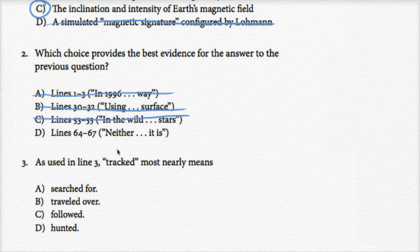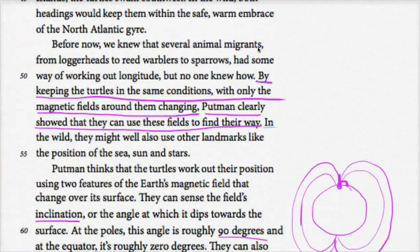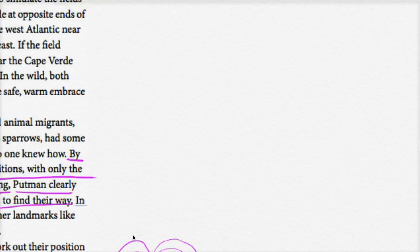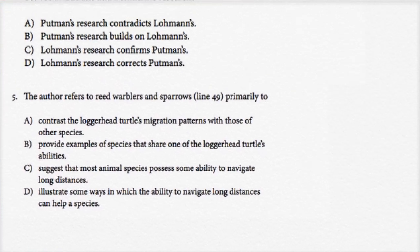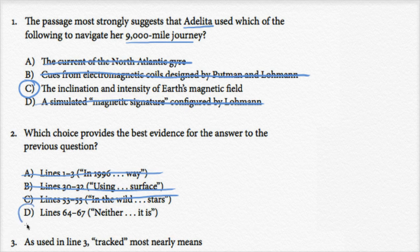By deductive reasoning it's probably going to be D, but let's check. Lines 64 to 67, starting with 'neither': 'Neither corresponds directly to latitude or longitude.' When it says 'neither,' it's referring to the intensity of the magnetic field and the angle of the magnetic field — neither corresponds directly to latitude or longitude. But together they provide a magnetic signature that tells the turtle where it is. This is the closest to actually providing evidence that the angle and intensity of the magnetic field gives turtles a navigational signature. So I'd go with D.